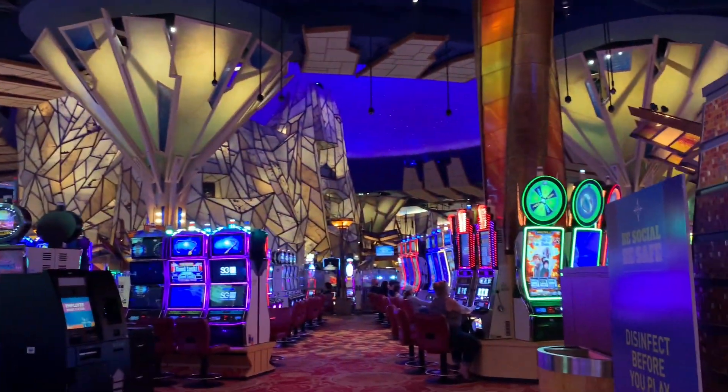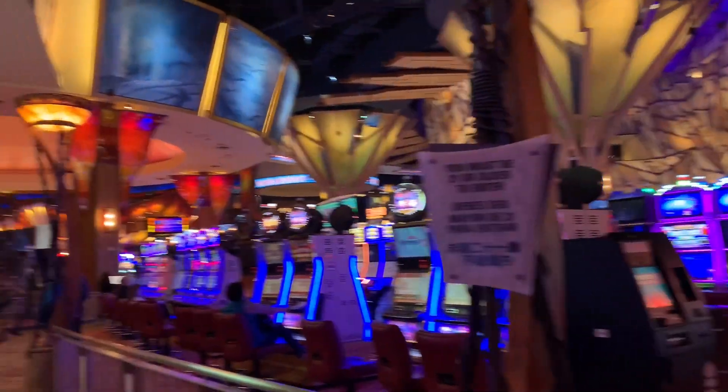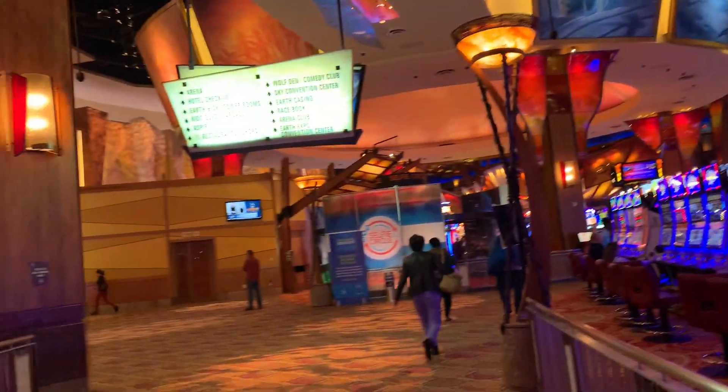We will see the price of the slot. This is a slot machine and the price of the slot. I will see the price of the slot. The price is also available.